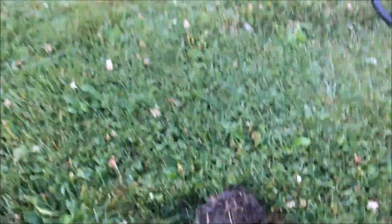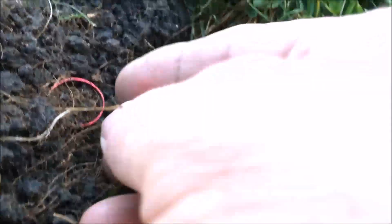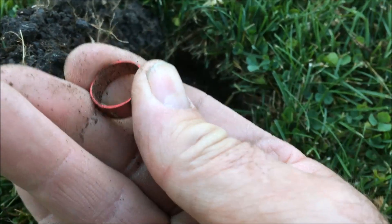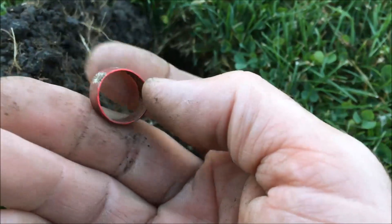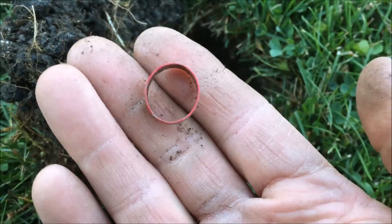Well we're right beside the goal post over here. Opened up the plug and you can see we got ourselves a ring. Nothing fancy. We'll clean that up and take a look at that a little later. Let's see what else we can find.